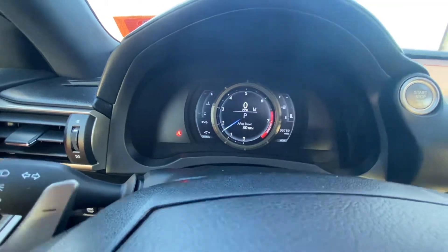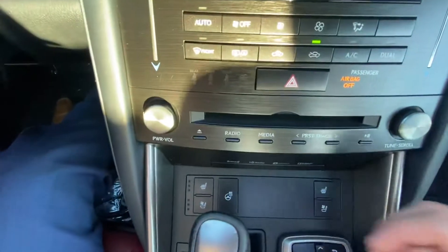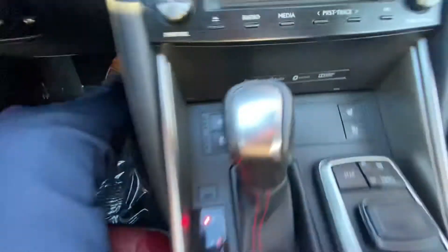On the right hand side you do have your gas gauge. Up top you do have the sunroof as well, and then down below heated and cooled seats on both sides, and then you have the heated steering wheel as well.